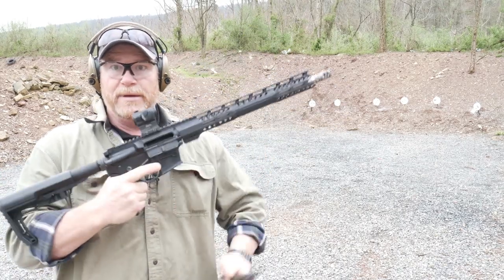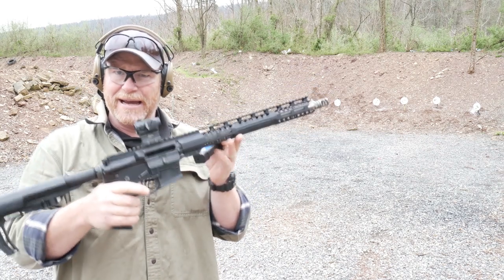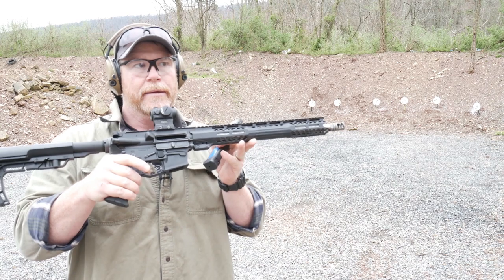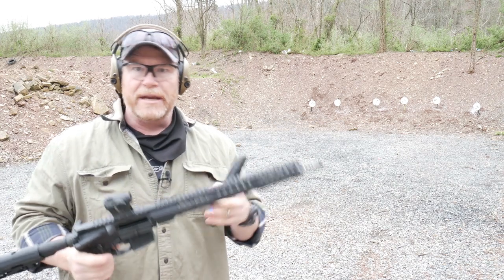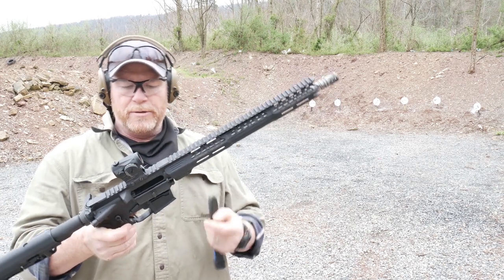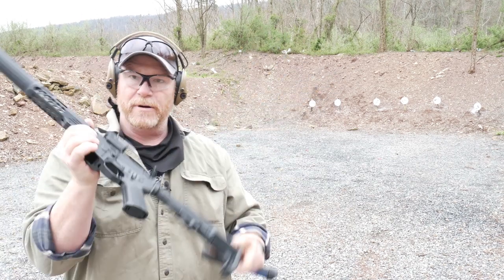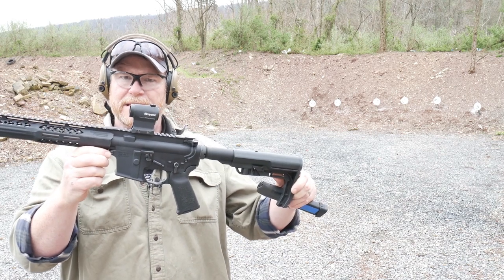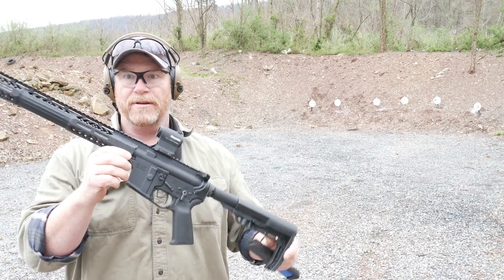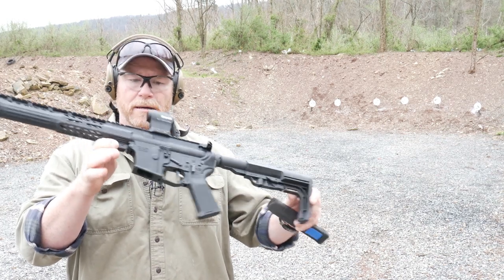It uses the 9mm standard Glock magazine. It weighs 6 pounds 9 ounces. Competition rifles can be anywhere from 5 to 6 pounds. A really cool deal is that it has a matched upper and lower receiver made of 7025 T6 Ford type 3 class 2 anodized hard coat.